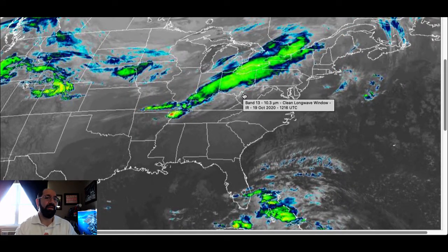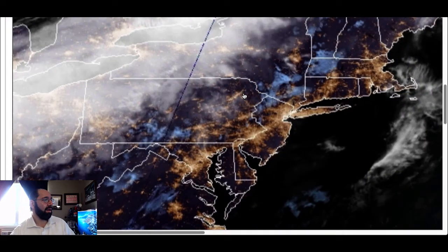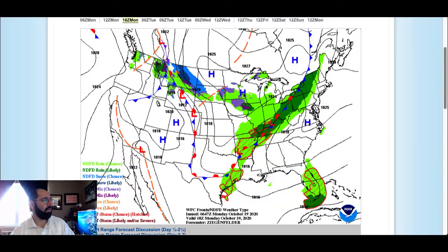That doesn't mean you can't get an isolated shower, because there is moisture in the atmosphere and a little bit of lifting. But overall, there's a lot of variable cloud cover throughout the day. Taking a look at our latest visible satellite picture, as the sun is starting to rise, you can see for the most part we just have some low clouds here and there, along with a few patchy mid and high level clouds rotating on through.